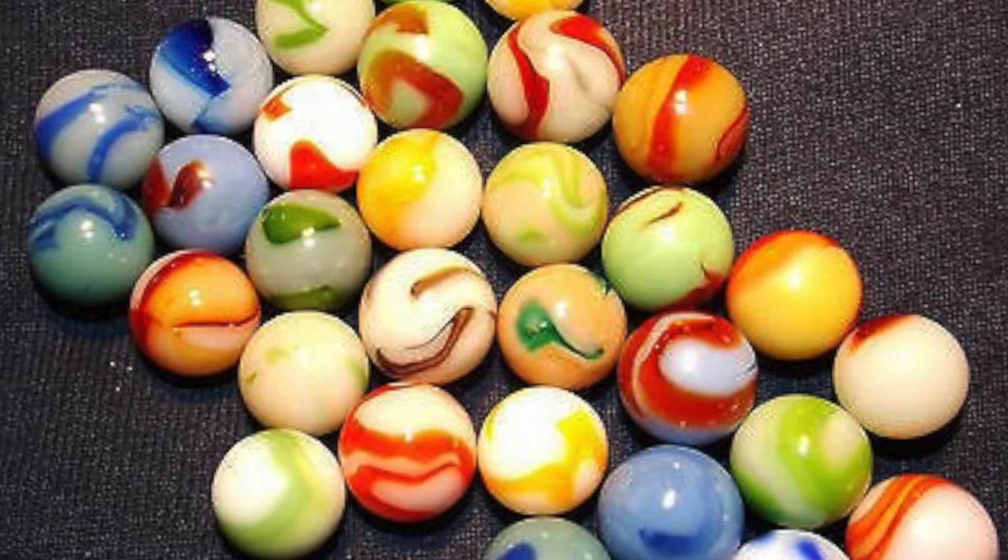Then we have an alley marble. This might be called an alley marble, but this one is not made out of glass — it's made out of actual marble, a piece of marble that has been sanded down to a sphere.